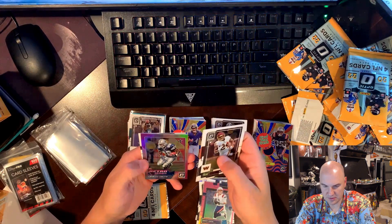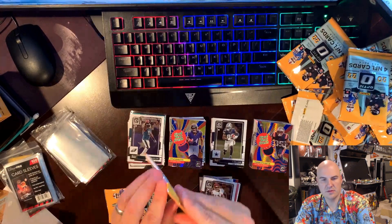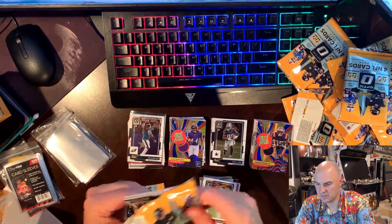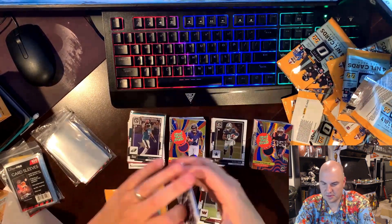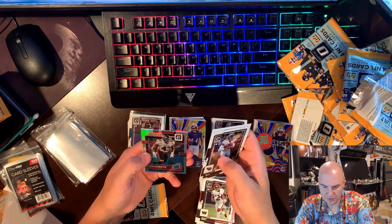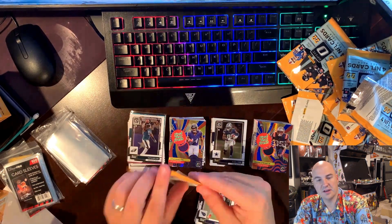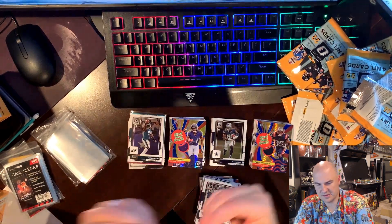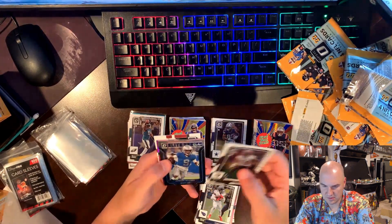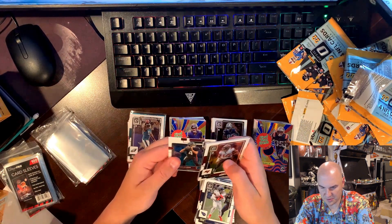Gibson, Deshaun Watson retro series of Emmett Smith, and an Ebner. We have a hollow Derrick Henry, Marquise Brown, Arnold Ebiketie, and a Derrick Stingley — last pack. We have a Godwin, Jameson Williams, Ebner on the pink, and a Desmond Ridder base.